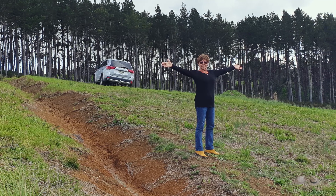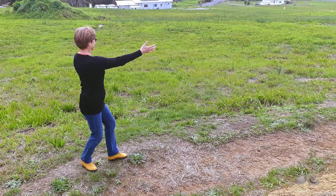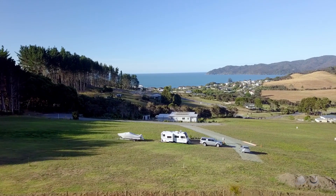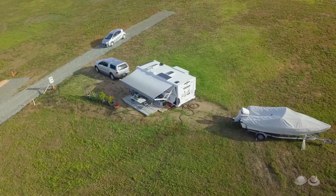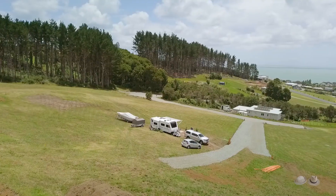We are busy and might be able to start on your house next winter. Then there will be another 12 months to get it completed if everything goes well. By then we were living in our caravan on our land and all our belongings were in storage. Two years of wait was not a nice perspective.